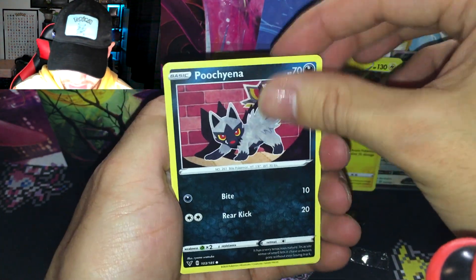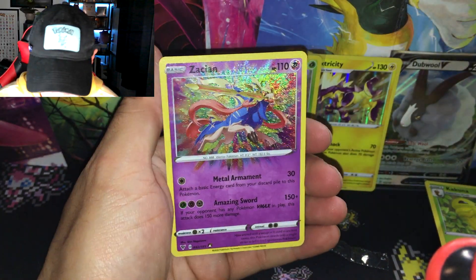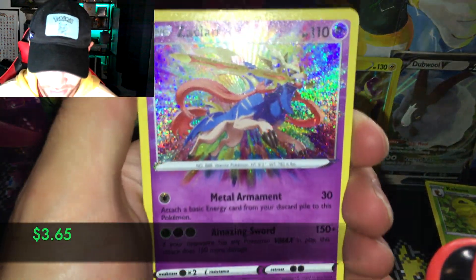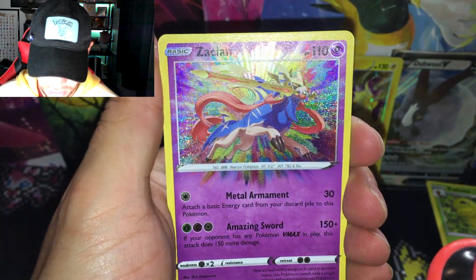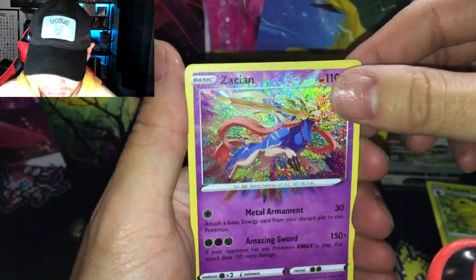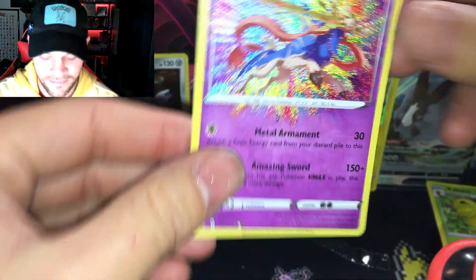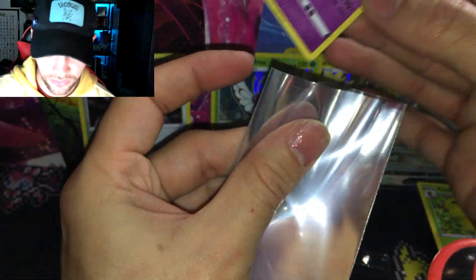Leaf Energy, Sableye — and we got a Zacian Amazing Rare! Wow, beautiful card. I think I've pulled it before but I still need the Zamazenta and the Rayquaza. And a holographic Duraludon — very nice! Completely textured card. Give it a little sleeve — very very nice.